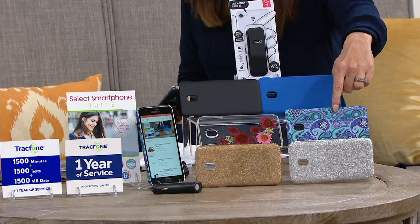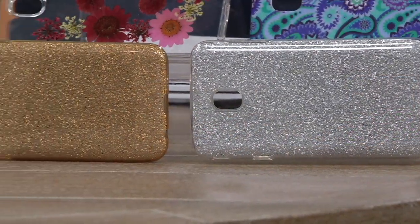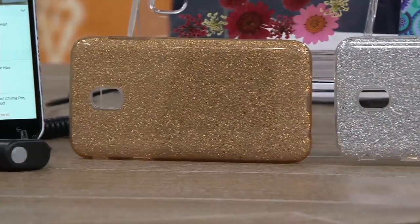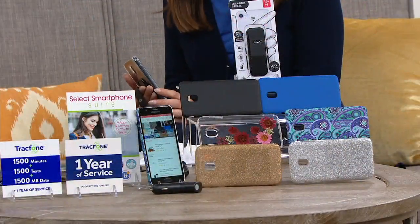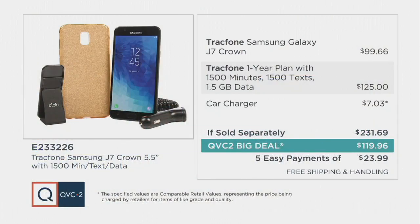You might not see this one again, Melissa. And then we have your gold and your silver glitter — very pretty. If sold separately, you would be talking about $231.69, because you also get the car charger. And you are getting a one-year plan with 1,500 minutes, 1,500 texts, and 1.5 gigabytes of data.